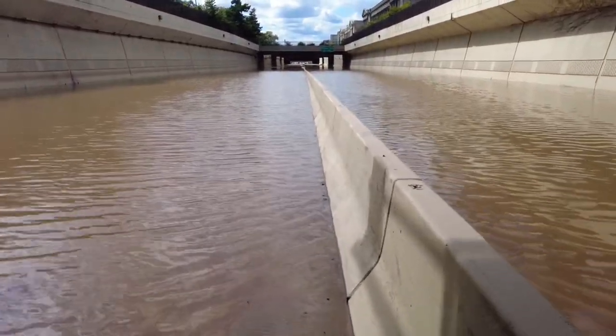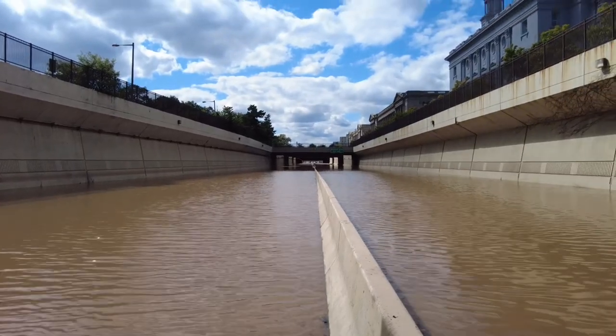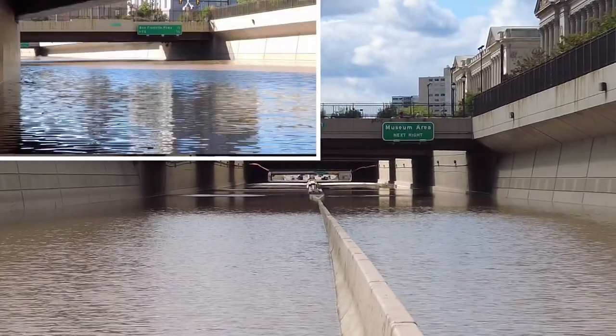I really regret my decision of walking in this barefoot yesterday. But you go all the way down — it looks pretty dry.